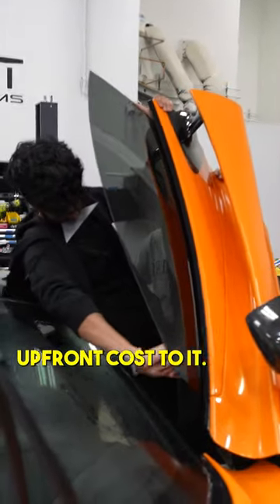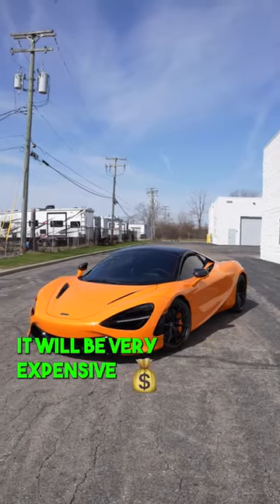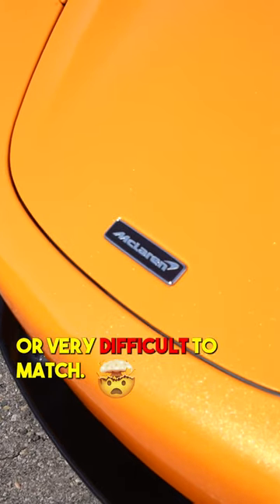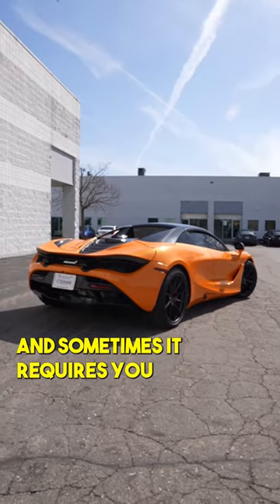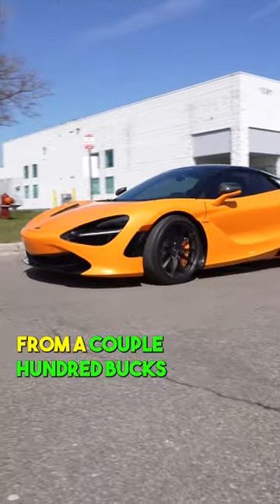Now let's go to the cons. Number one, you have to pay for it — there's always an upfront cost. Number two, if anything happens to the paint on any panel, it will be very expensive or very difficult to match, and sometimes it requires you to paint the whole side of the car or even the entire car. The price can go up from a couple hundred bucks to almost forty thousand dollars — but who cares.